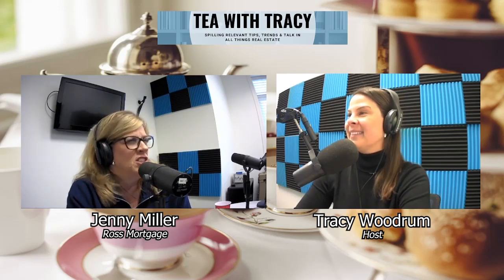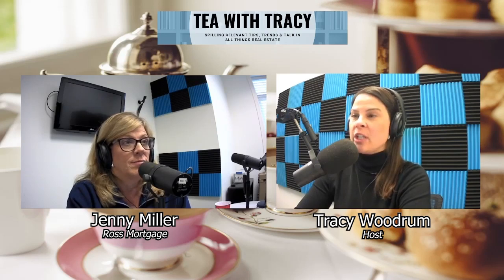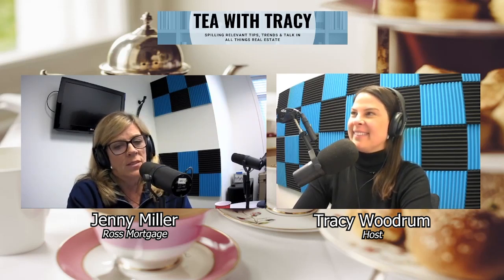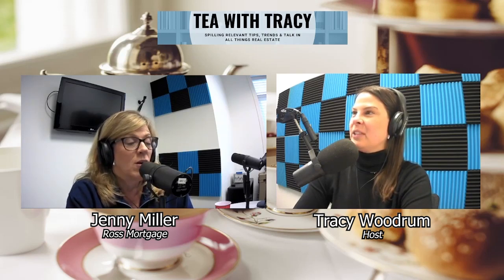One bonus — shout out to our company here. At Ross, we don't charge the veteran any lender fees. So if you're a veteran and you work with Ross Mortgage, there's no lender fee. We're saving the veteran money. And it's something that we do, and other companies locally will do it as well. So with the lender fee situation in mind, this is the one instance where the veteran would actually need to ask for assistance from the seller.